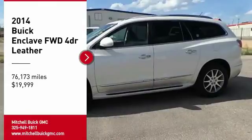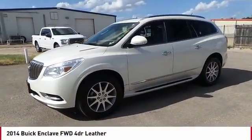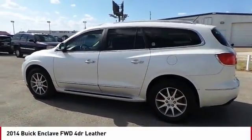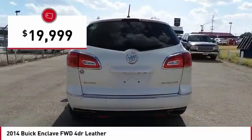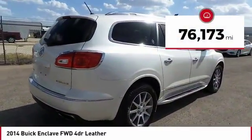You are going to love the 2014 Enclave. The Enclave offers three rows of seats, standard, with seating for up to eight passengers. Not only is it roomy and stylish, but Buick really did its homework on this vehicle. They did not cut any corners and it is priced below $20,000. This vehicle has less than 80,000 miles.